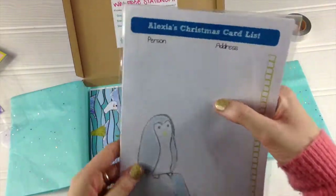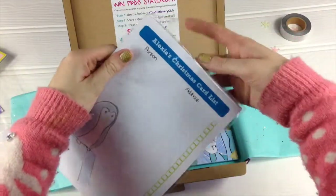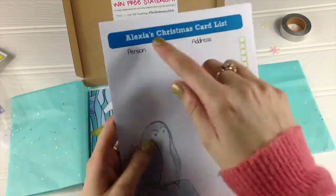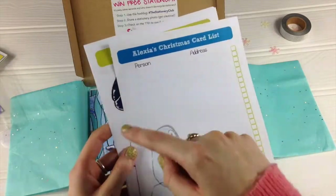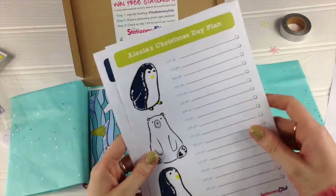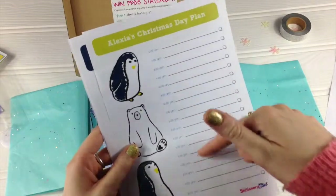Next up is your personalised product — there's always a personalised product — and these are planner sheets. Because this is the Christmas box, you get a bunch of organisational planner sheets for Christmas. So your name's at the top — Alexia's Christmas card list. You always get the PDF in the Stationery Club box and these pages are included in there, they're just not personalised, so you can print more off if you need to. You've got a Christmas day plan — if you've got a full day ahead of you and want to plan it all out, when to do the food or when people are turning up, things like that, with all the times there to do that.